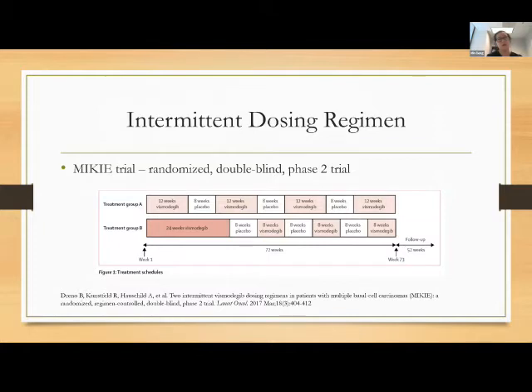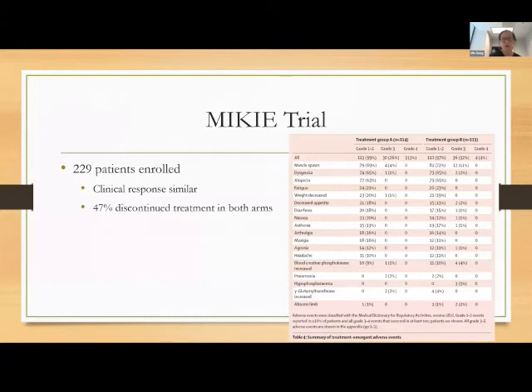This is still an area of a lot of study. People are trying to figure out if there are other ways to dose vismodegib so that it's more tolerable but still effective. An example intermittent dosing regimen — 12 weeks on, then 8 weeks off — showed similar clinical response. However, patients still experienced side effects and 47% discontinued treatment in both intermittent dosing arms, so the side effects are unfortunately still present.